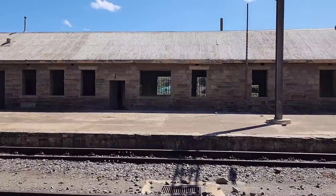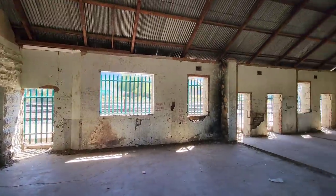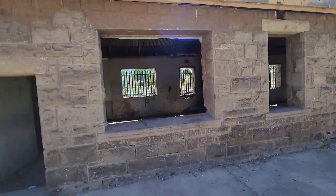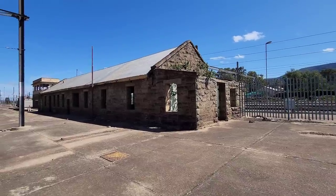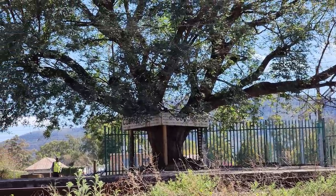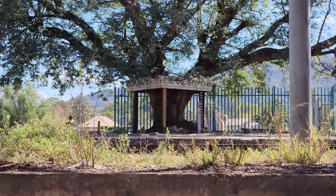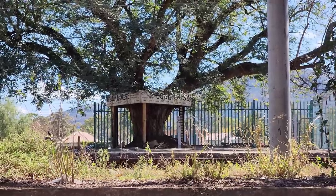There hasn't been a train on these tracks in a while. It says junction to Somerset East — the rest I can't make out. It's the main line. I spoke to that gentleman over there — it's the main line between Johannesburg and Port Elizabeth. It's a junction, and also a junction from Somerset East.